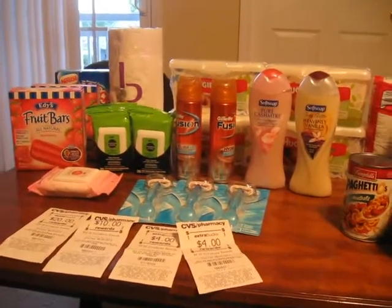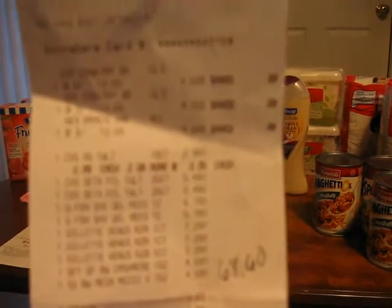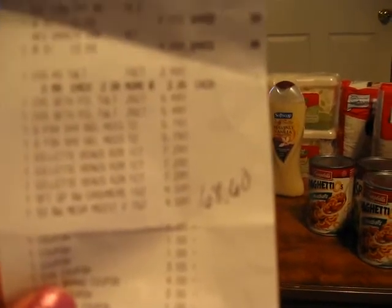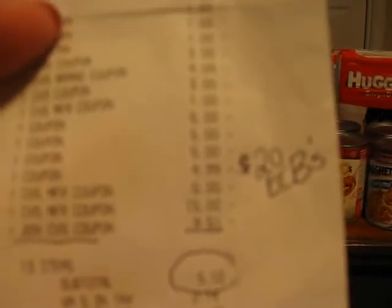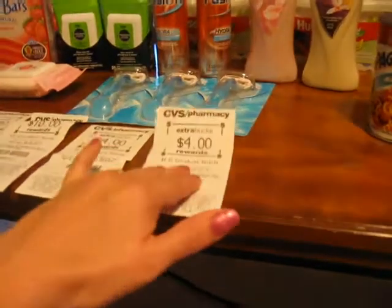So I'm breaking down my receipt here for you. Before coupons, my transactions cost $68.60. I did use $20 in ECBs. Also, the 20% off coupon took off $9.51 — this underlined right here is the 20% off coupon, so it took off $9.51 for a $68.60 receipt. I paid $20 in ECB and then out of pocket I paid $5.10, and I got back $18 ECBs. I'm really pleased with the outcome of my second transaction.